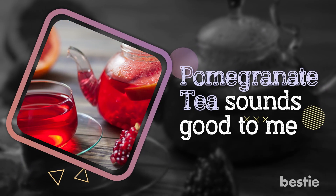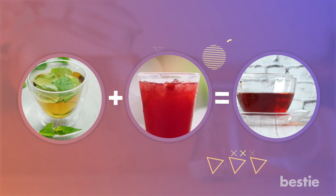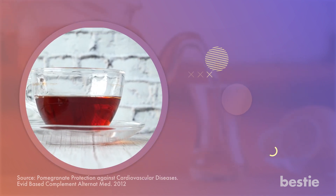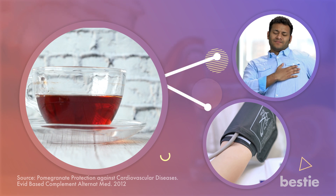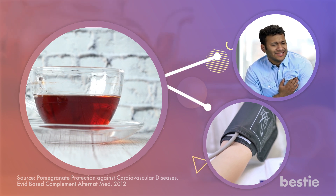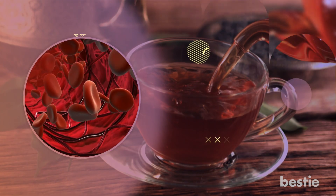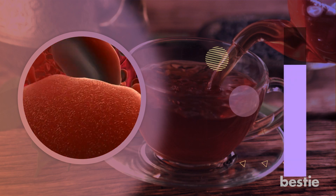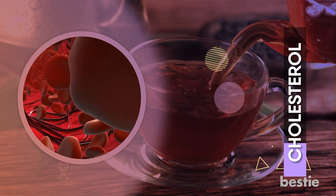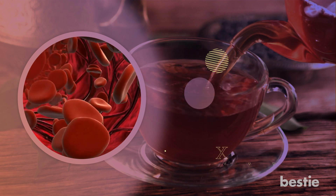Pomegranate tea sounds good. Add half a cup of chilled green tea to pomegranate juice to make pomegranate tea. It's healthy and refreshing. According to a study, pomegranate tea improves cardiovascular health and lowers blood pressure levels. This tea is rich in antioxidants that keep many heart diseases away. Another benefit of pomegranate tea is that it increases the level of oxygen in our blood. Due to antioxidants in pomegranate, it reduces cholesterol and lowers the risk of blood clots, helping blood flow freely and improving your body's oxygen level.